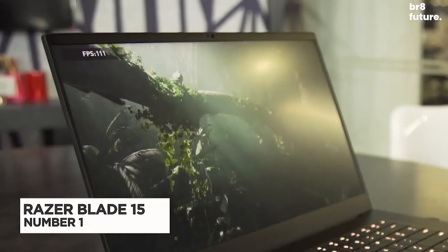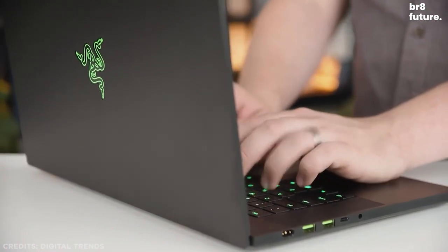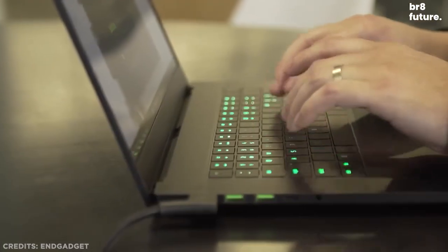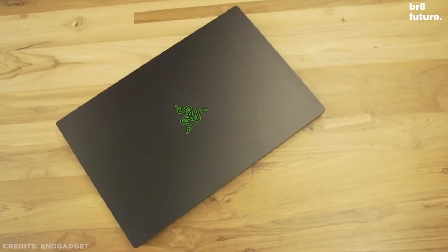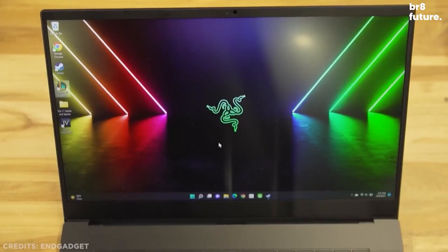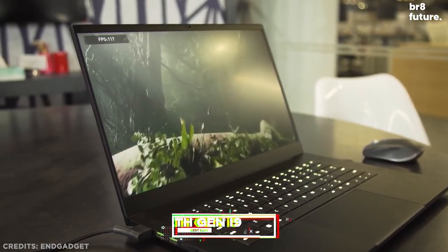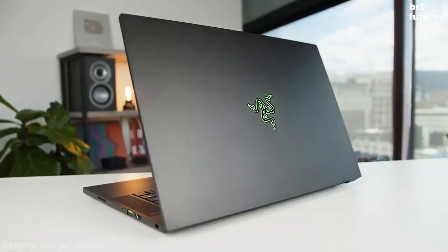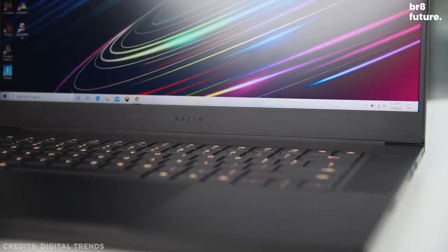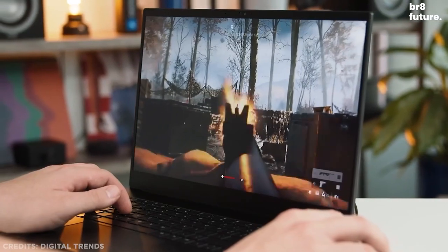Number 1: Razer Blade 15. The latest version of the Razer Blade 15 once again elevates one of the best gaming laptops ever made. It has the same pretty CNC-milled aluminum chassis as its predecessor, only this time it can house one of Nvidia's latest RTX 30 series GPUs and a 12th-gen Intel Core i9 CPU. These latest models have stepped up graphics processing even further than the previous setup, with support for up to 16GB RTX 3080 Ti, which is impressive in this small chassis.